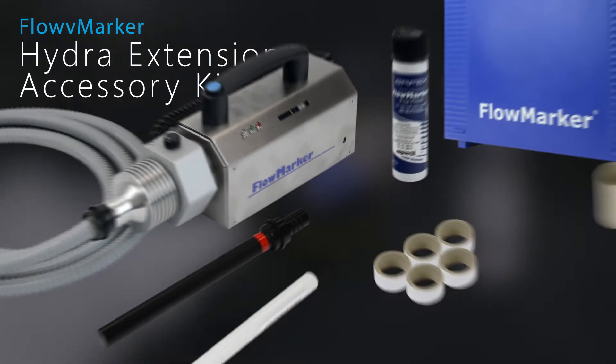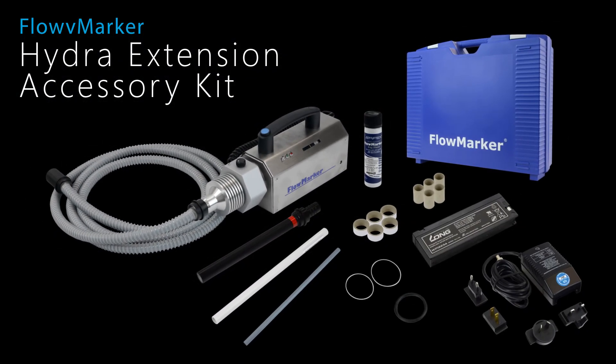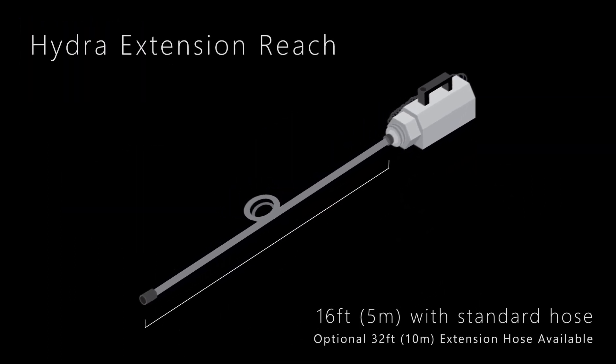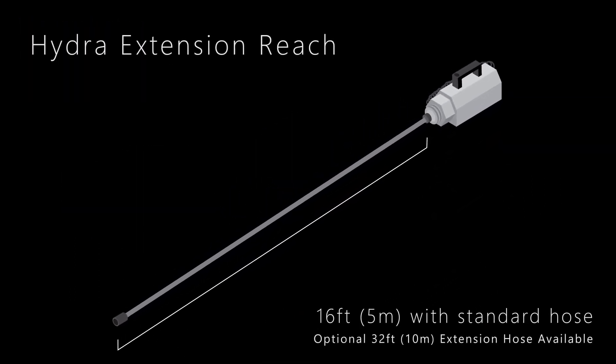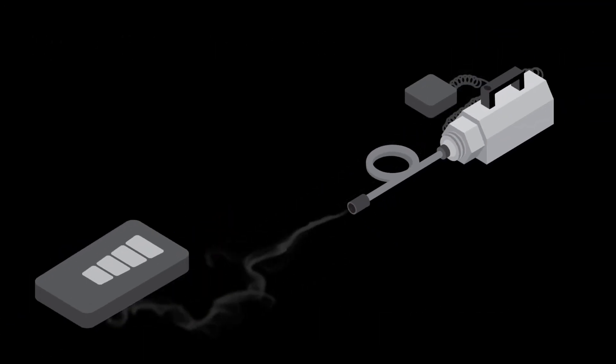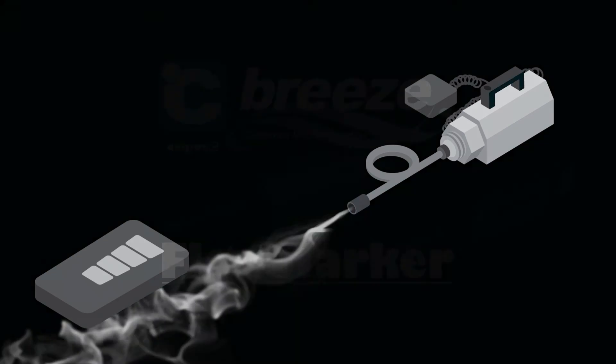For additional flexibility, the Hydra system extends the Flow Marker nozzle up to 16 feet from the unit's body. With the fan-assisted module, flexible hose, and optional nozzles, the Hydra can deliver fog to remote locations by eliminating the fog condensing unit and technician from the field of testing.